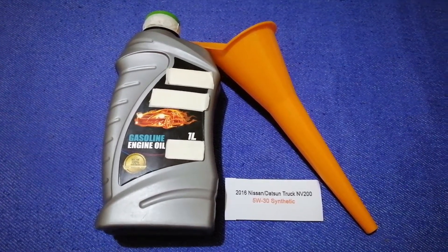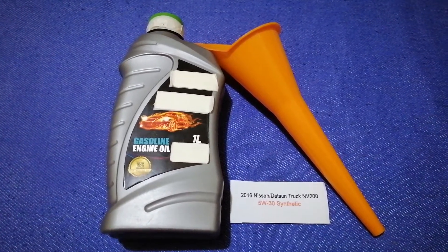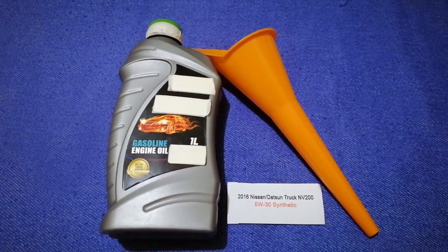Or you can ask your mechanic for the recommended oil type and frequency of changing your oil. So once again, the oil type for the 2016 Nissan NV200 is 5W-30 Synthetic.